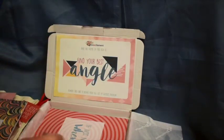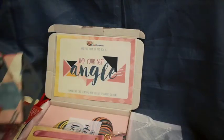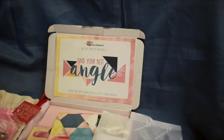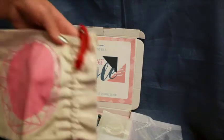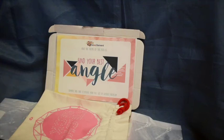So to summarise: we have a lovely notebook, a bookmark, a silicone trivet, some washi tape, a necklace and earring set, and a cotton bag. That is the 'Find Your Best Angle' Boksitement box.